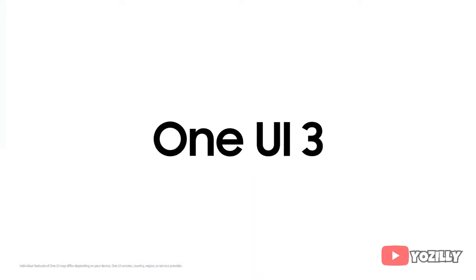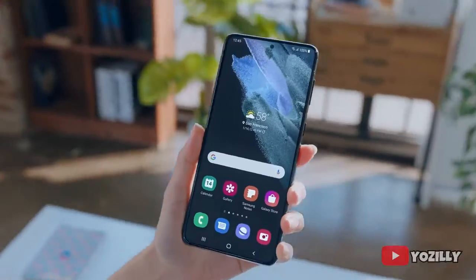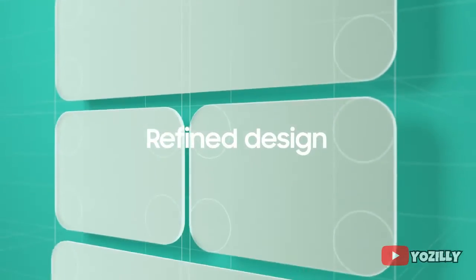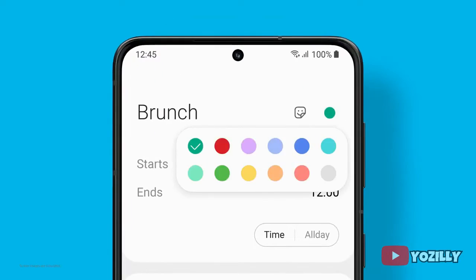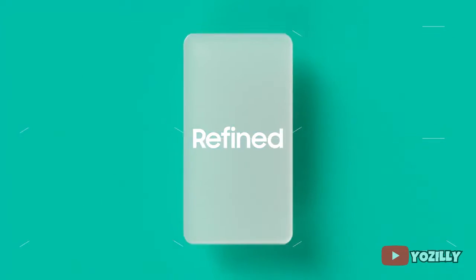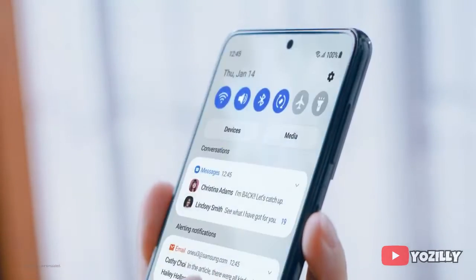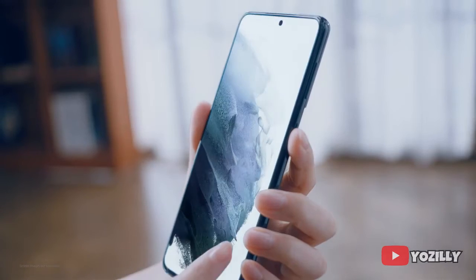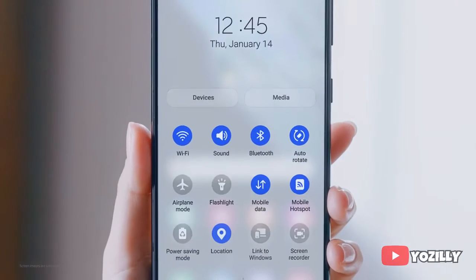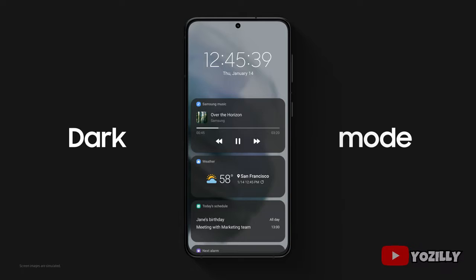On top of Android 11 there will be a new version of Samsung's custom skin, One UI 3.1, which is an enhanced version of One UI 3.0. That means you'll get the latest features of both One UI 3.0 and One UI 3.1 in this single update. Samsung added a lot of visual changes — everything looks smooth and snappy, including a control center with a blurred background and new volume control sliders.